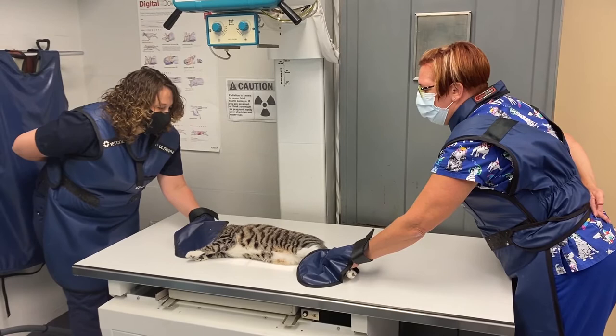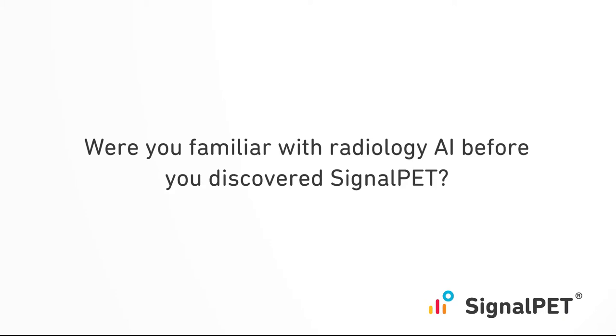Here at Animal Medical Clinic of Gulfgate we have two full-time doctors. We take an average of about five to ten patients who get radiographs per doctor per week. We normally take two views per study, sometimes more views than that.